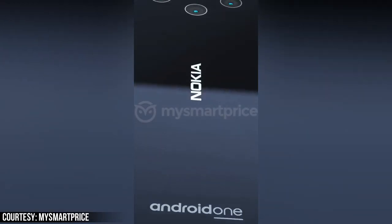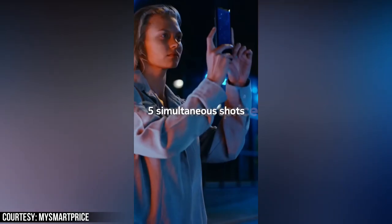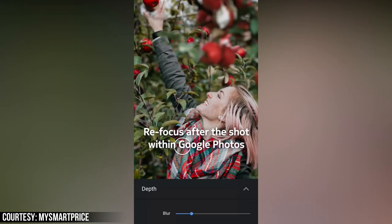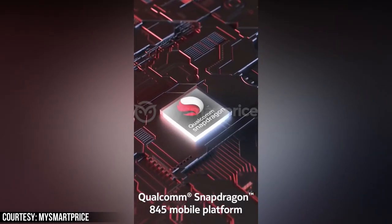I'm still very excited to see how this Penta Lens camera will perform in the real world, but apart from that, there's nothing else on this device that truly excites me. Let me know what you think in the comments, and as always, I'll see you tomorrow. Peace out!